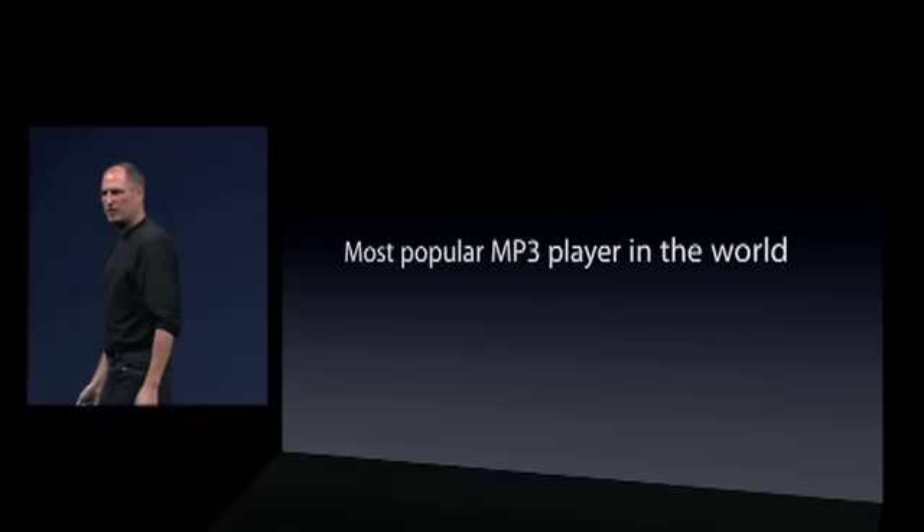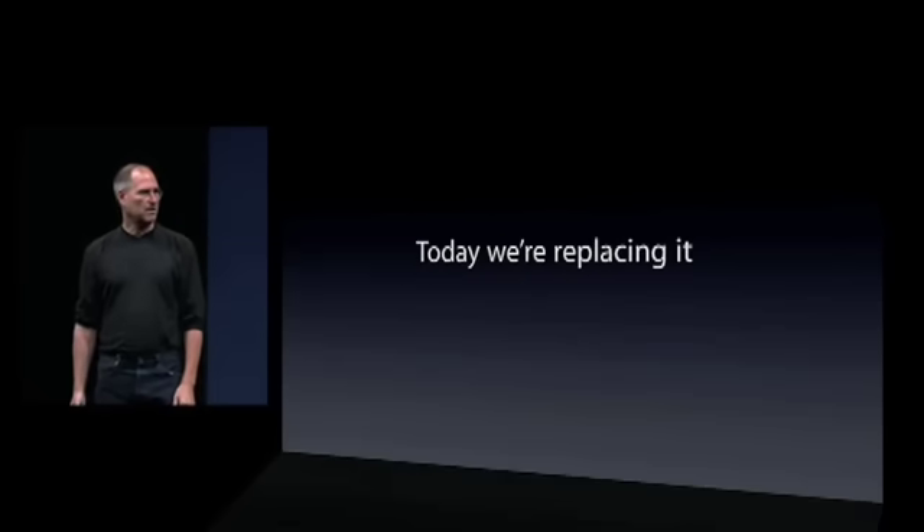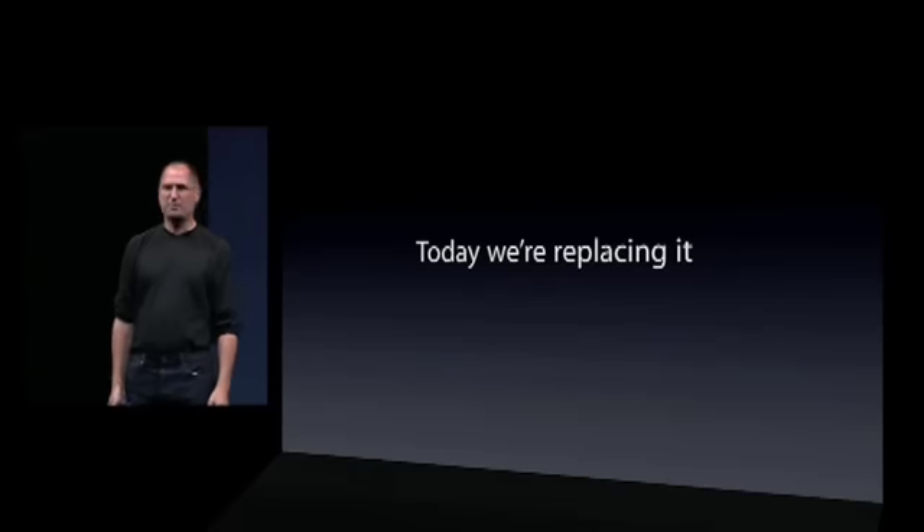Well today, we're going to do something pretty bold. Today, we're going to replace it. We're going to replace it with something new.